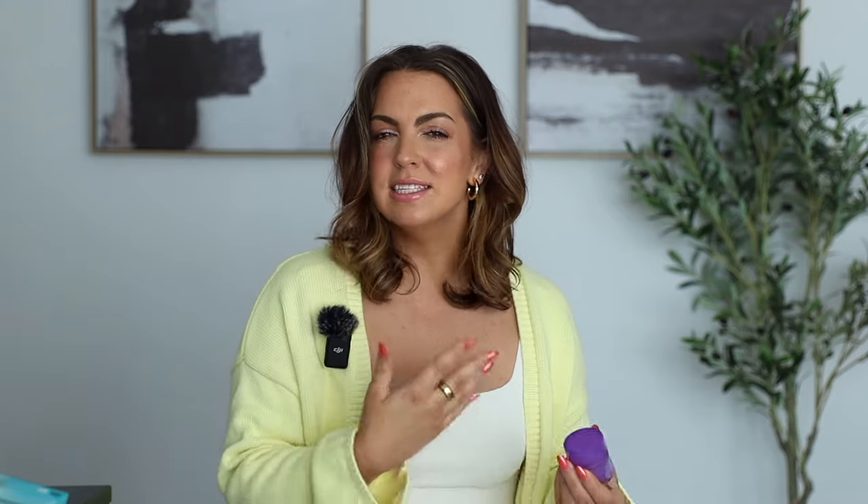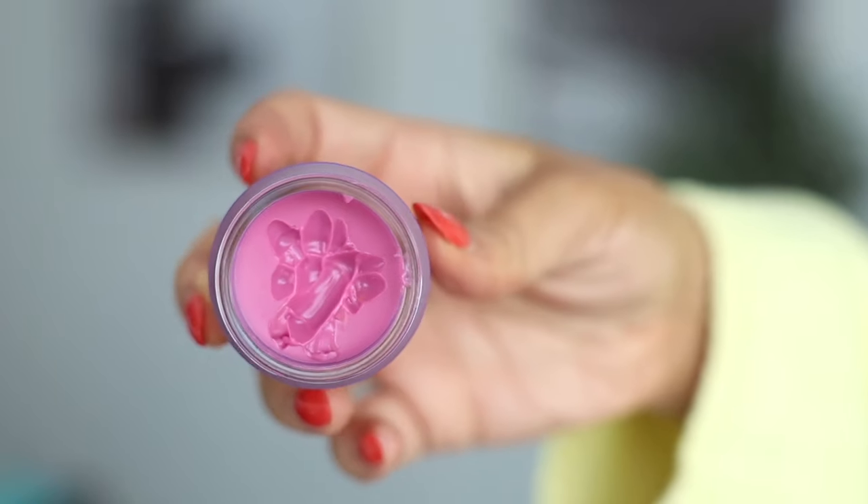I have always loved the Laneige Sleep Mask, but whenever I found this purple one — the gummy bear one — I don't know what it is, but I love the scent of this. It smells like grape soda, which I feel like isn't everybody's thing, but I'm almost addicted to it. It feels like it makes my lips look very healthy even throughout the day. It is a lip sleeping mask, but I use it a lot throughout the day and also before bed. Sometimes I'll just put lip liner and this on almost as like a lip gloss. It nourishes my lips throughout the day and they just look fresh and healthy.